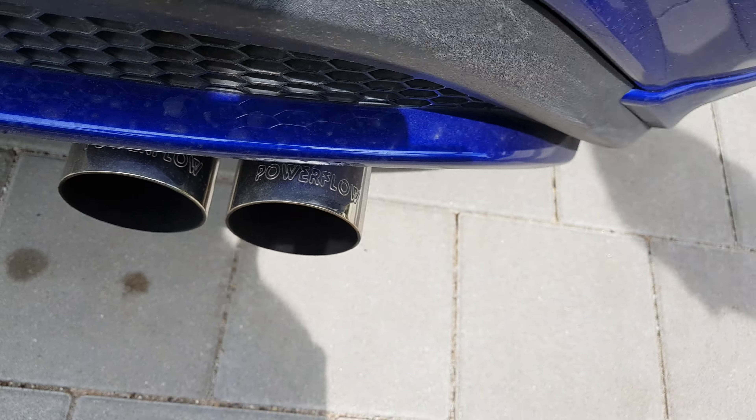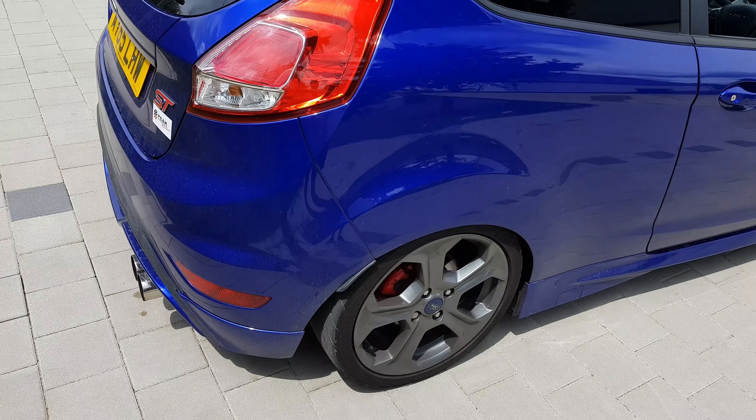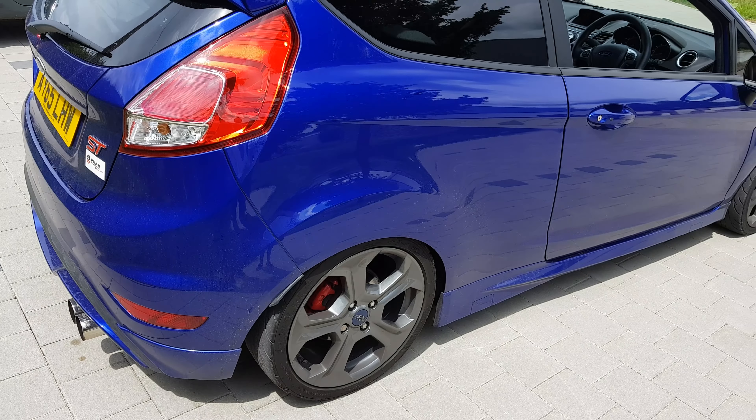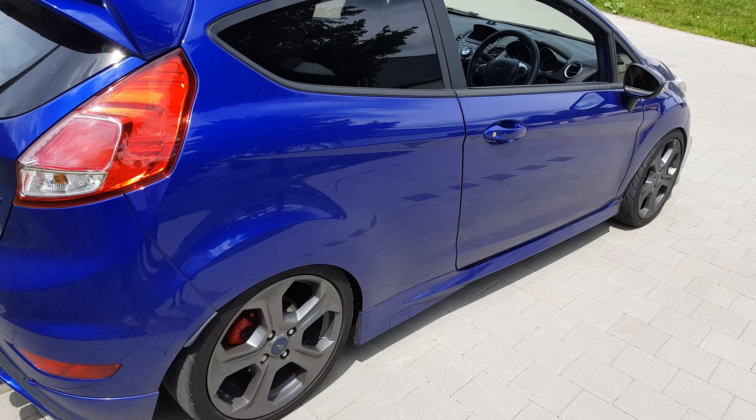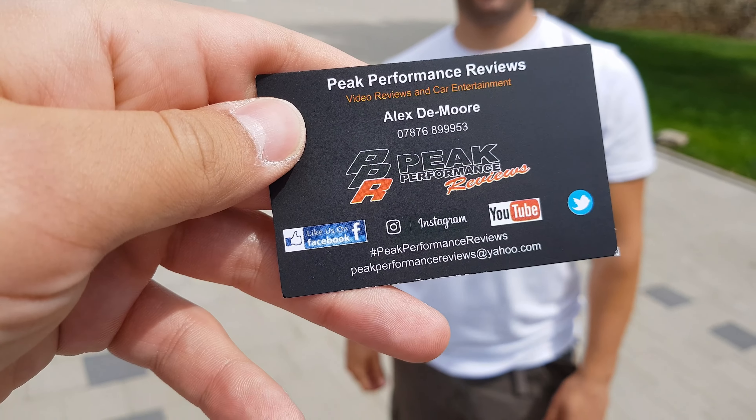It's got a full custom exhaust system — a three-inch exhaust all the way through. There are probably a few more things I've forgotten, but it's got quite a few little toys. We talk about that on our channel and we do racing and vlogging just like you. Make sure to give this guy a follow — Peak Performance Reviews. Thanks for stopping by, and hopefully you'll bring your Supra next time!